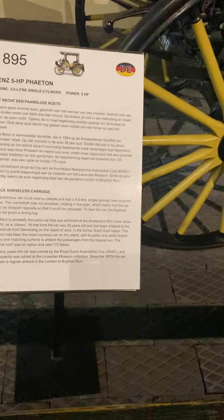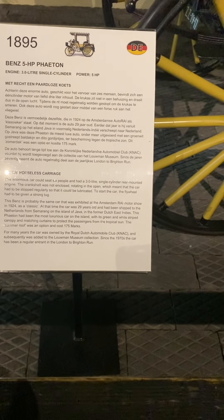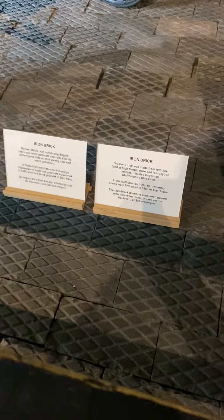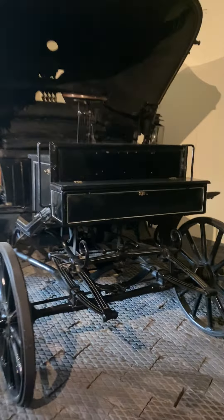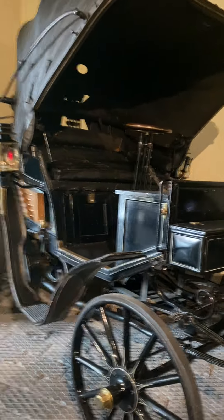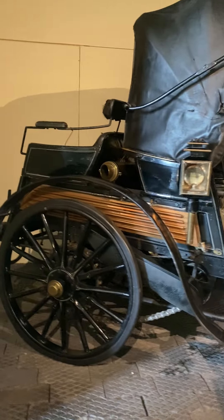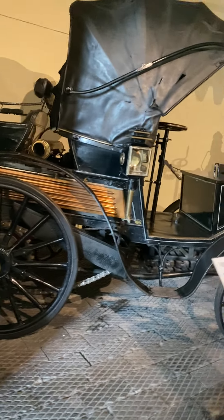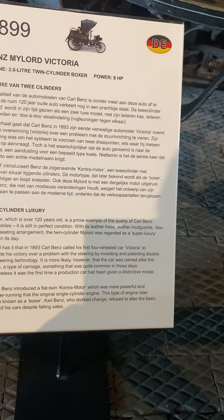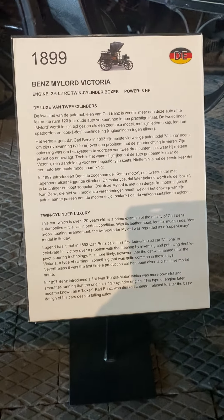1895 Benz Phaeton — two horseless carriage, six people. Two cylinder luxury — my lord, Victoria.